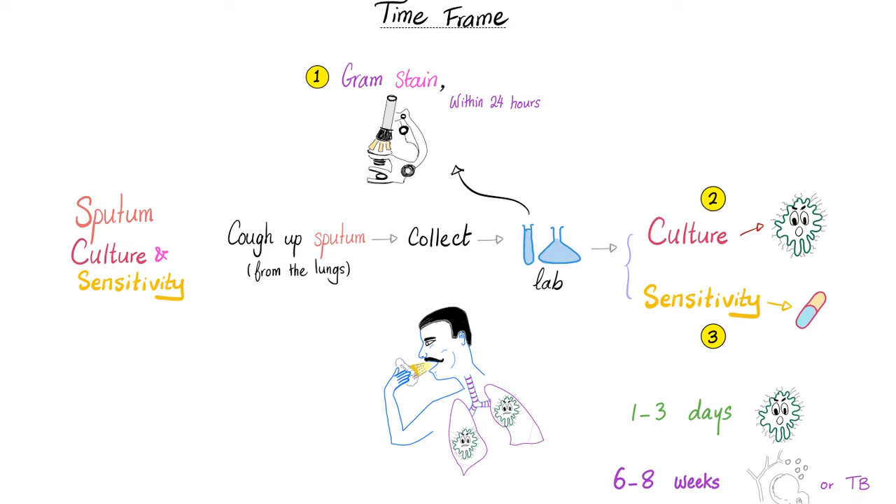When will the results be available? After the patient coughs up sputum and we send it to the lab, within 24 hours a competent lab should have gram stain results — telling you whether the bacteria are gram positive or gram negative, gram positive cocci or gram negative bacilli. This won't tell you which specific bacteria it is, just narrow the differential. Then culture and sensitivity takes longer: one to three days for bacteria, or six to eight weeks for tuberculosis or fungus.